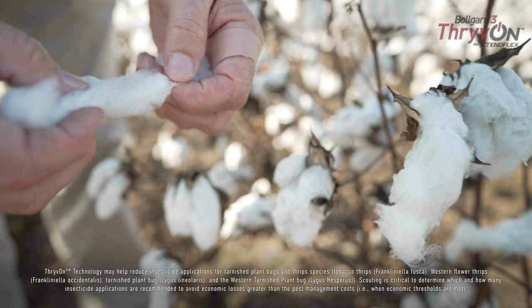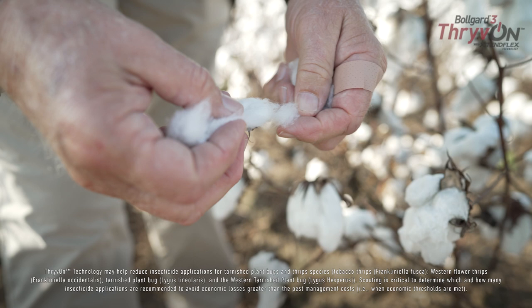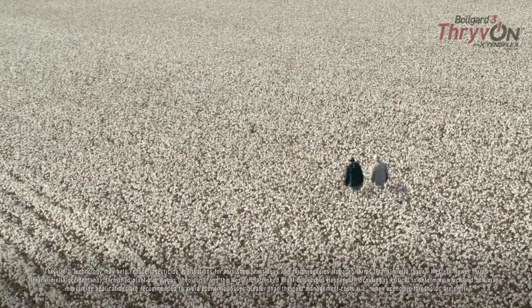The plant bug is our biggest pest. We had quite a bit of pressure this year because we grew a lot of corn. We had our thrive-on technology plot right beside a cornfield, and we were able to cut those applications probably by half or more, just on the plant bugs.